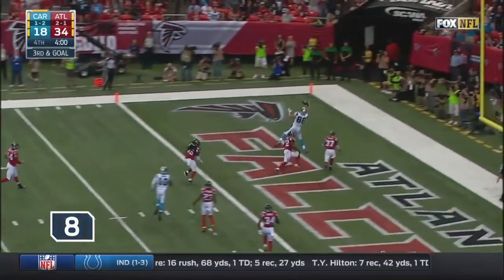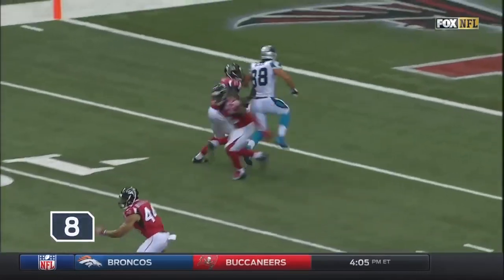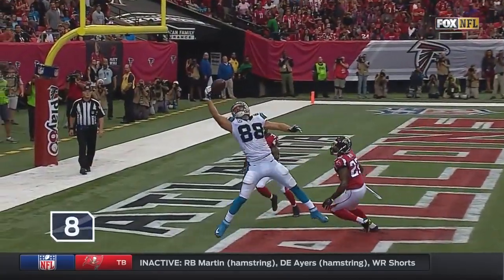Anderson to the end zone — Olsen! Touchdown — one-handed grab, brought it into his body, just a size advantage over Neal. Derek Anderson has trust that Olsen will go win the 50-50 ball with a beautiful one-handed catch, securing it after the hit.